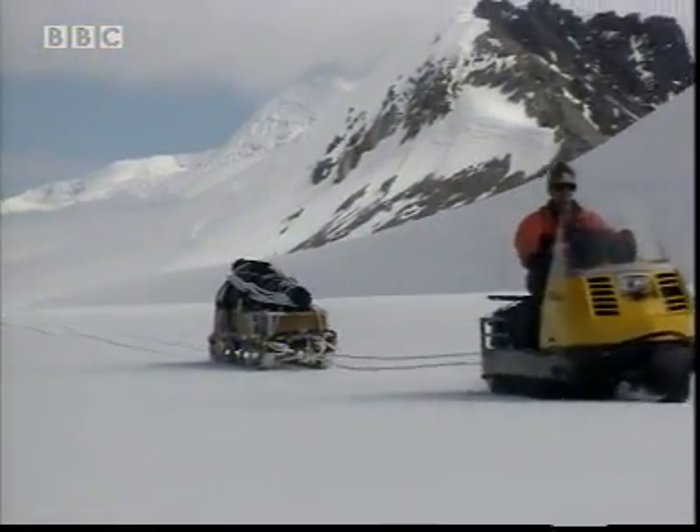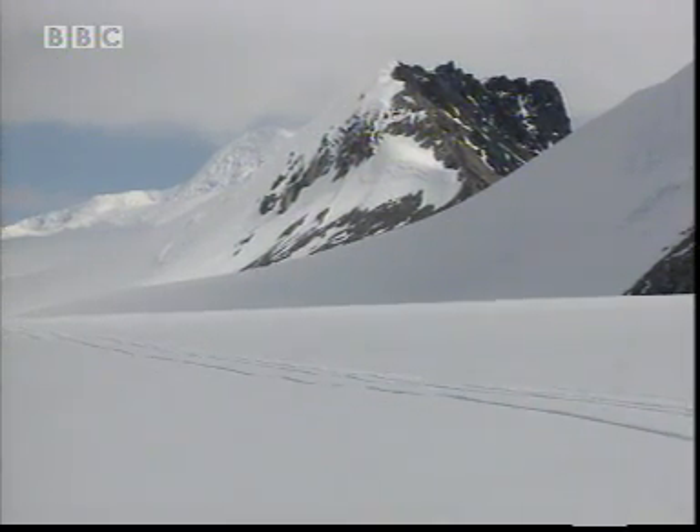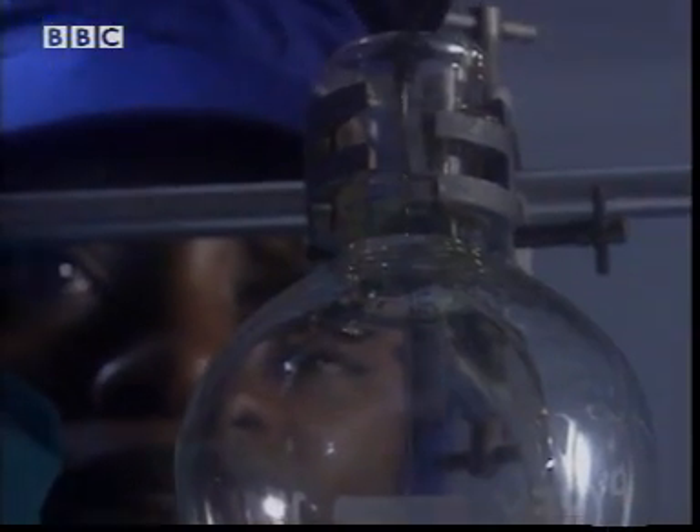These skidoos need liquids for fuel and lubrication. But how does something like engine oil handle the big chill?